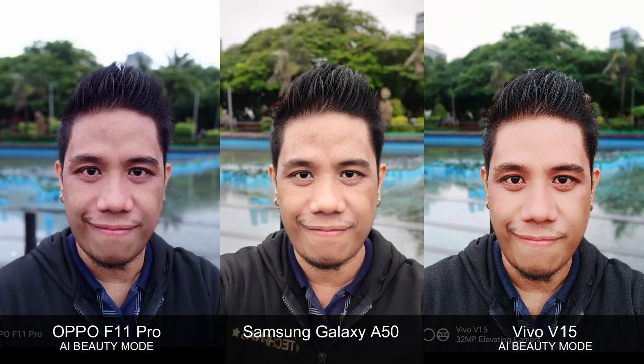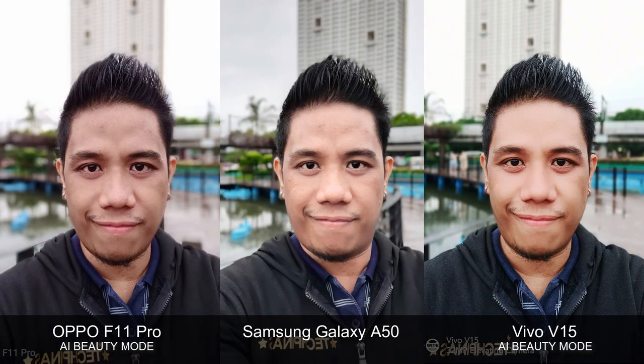Now let's take a look at sample selfies in portrait mode taken using all three smartphones. The Vivo V15 has the highest resolution front cam of the bunch and you can clearly see that in the finer details and greater clarity of the resulting shot. In terms of tones, the Oppo F11 Pro selfie leans more towards blue, the Samsung Galaxy A50 shot favors yellow, while the Vivo V15 image looks the warmest. Vivo's AI beauty software appears to be the most aggressive of all three, even more than Oppo. Frankly, I look least touched up on the Samsung Galaxy A50 shot.